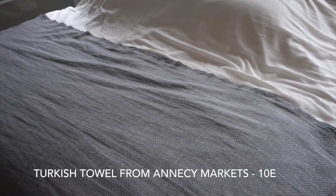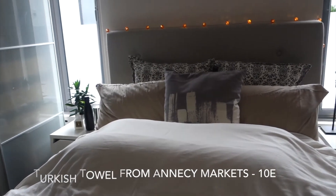Then we have a Turkish towel. I got this when I was on vacation in Switzerland and France — it was at the morning market in Annecy, France. There were tons and tons of colours and Turkish towels, and since I didn't bring anything for swimming this was perfect. I think it was 10 euros — I really regret not buying more. In Singapore, I don't know where to find them and they are quite pricey. Right now it sits on my bed and gives it a very nice accent.